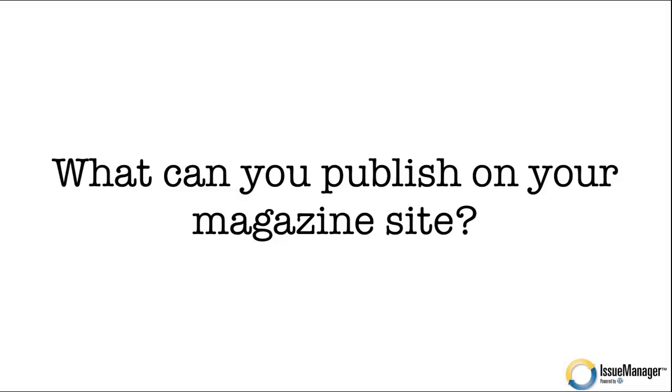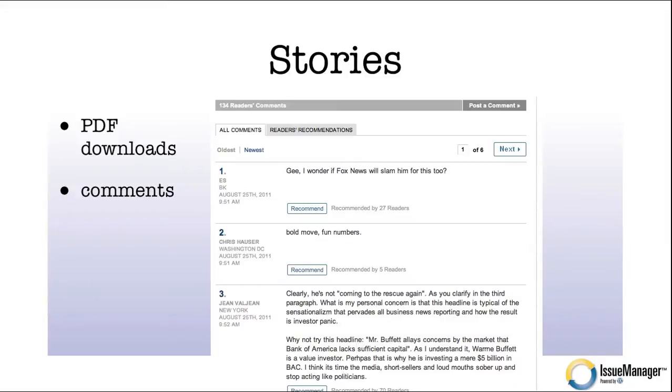What can you publish on your magazine site? You can publish stories and PDF downloads, but let's focus on comments. If you're a reader of the New York Times, some stories get hundreds of comments. I can jump into a story, skip straight to the comments, and through them figure out what the story is about and people's opinions. It's almost more interesting than the story itself — a powerful way to add dynamic content where your readership is doing the work for you.